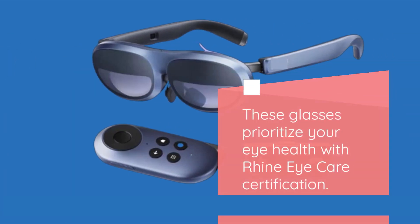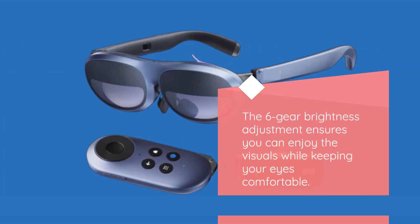These glasses prioritize your eye health with Rhein EyeCare certification. The six-gear brightness adjustment ensures you can enjoy the visuals while keeping your eyes comfortable.